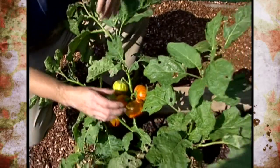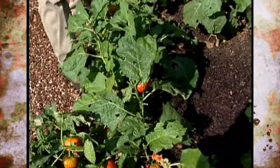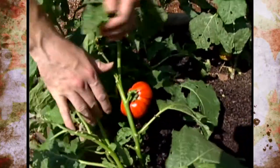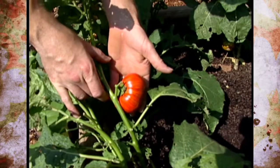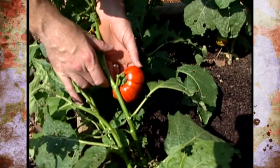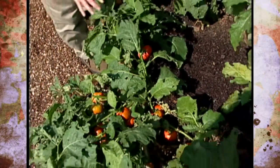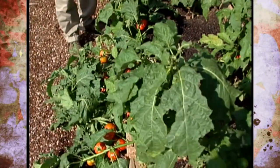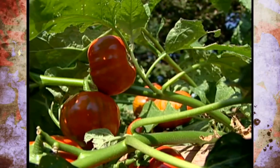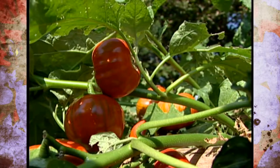Now once the eggplants mature a little bit more than what they are right here, they do develop pretty much a complete orange color. You still just barely see some of the green striping in the fruit here, but it is a really unique novelty plant. We're pretty much just growing ours as an ornamental unique plant here in one of our raised beds. So you might think about growing some Turkish orange eggplant of your own.